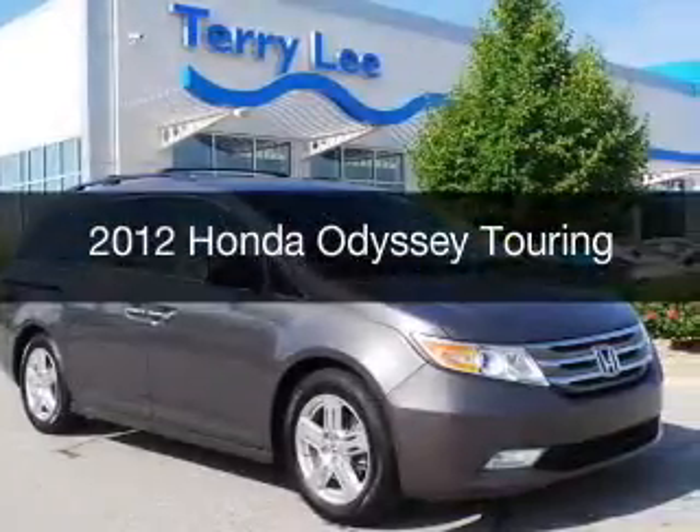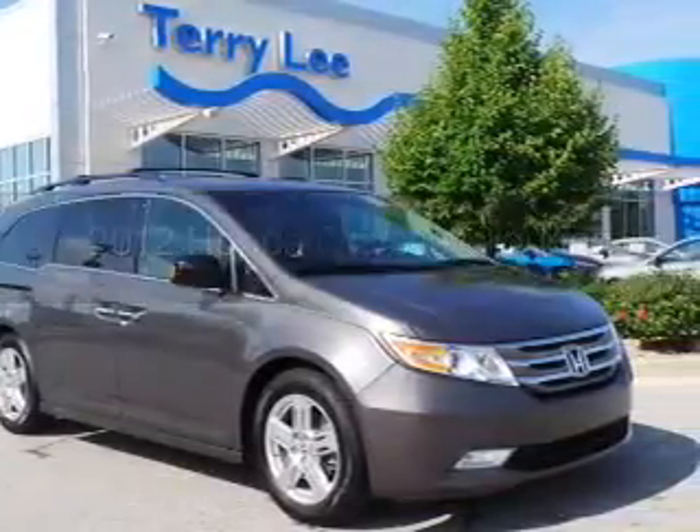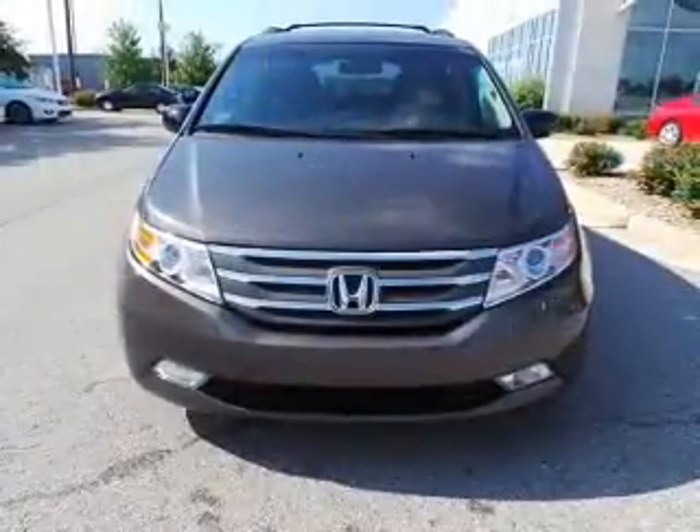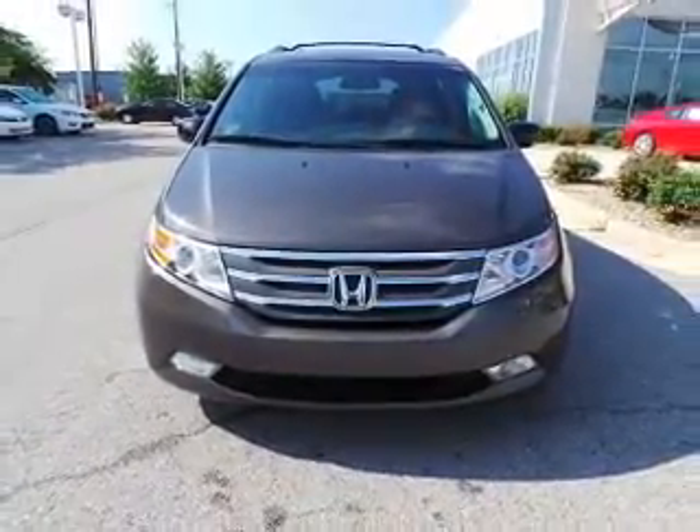This is a used 2012 Honda Odyssey, powered by front-wheel drive, a 3.5-liter 6-cylinder engine, and a 6-speed automatic transmission.